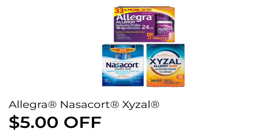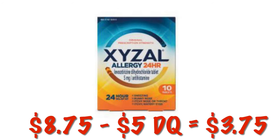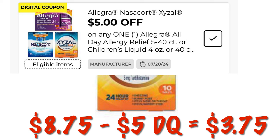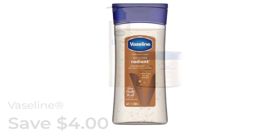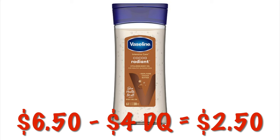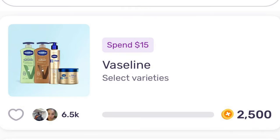We've got five dollars off Allegra, Nasacort, and Xyzal. Xyzal is $8.75, so after that five-dollar digital we will pay $3.75. We've got four dollars off of Vaseline. We can grab the Coco Radiant body oil — it is $6.50, so after that four-dollar digital we will pay $2.50. On Fetch we have spend fifteen and get 2,500 Fetch points.